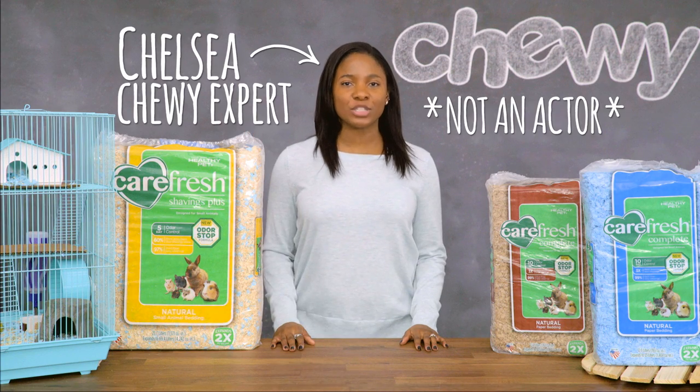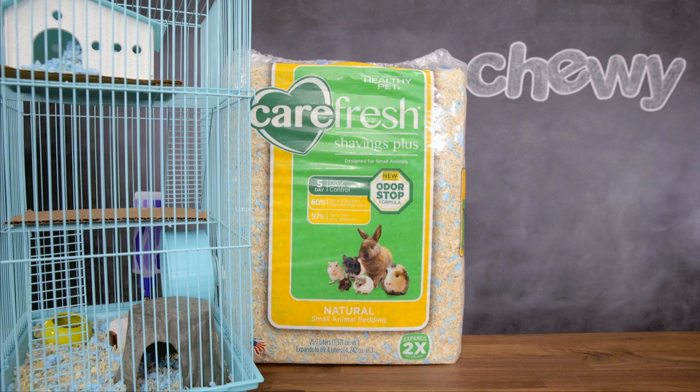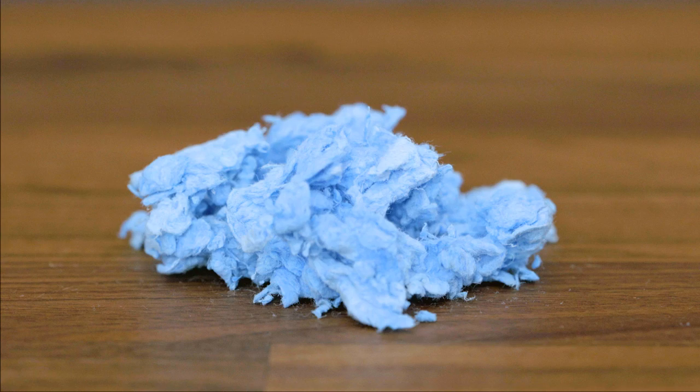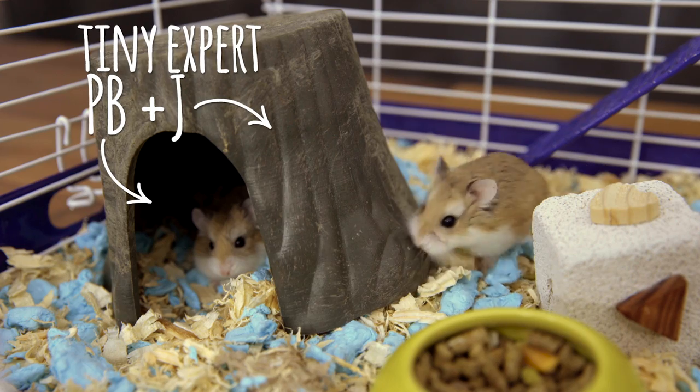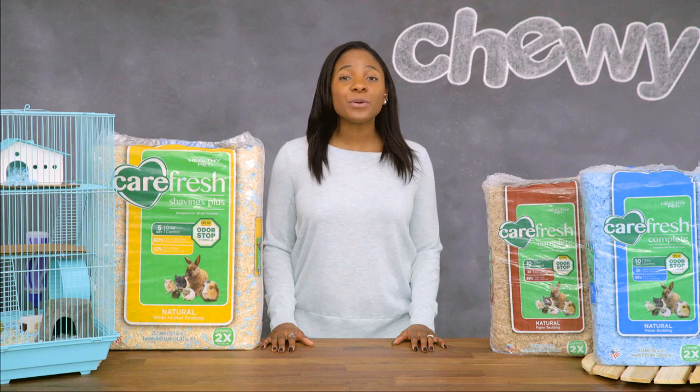Hi pet parents, I'm Chelsea from Chewy, and I'm here to help you make a cozy cage for your small pet with Carefresh bedding. Carefresh bedding is made from natural reclaimed paper fiber, and it's three times more absorbent than traditional wood shavings. So it's better for your pet, the environment, and your home.